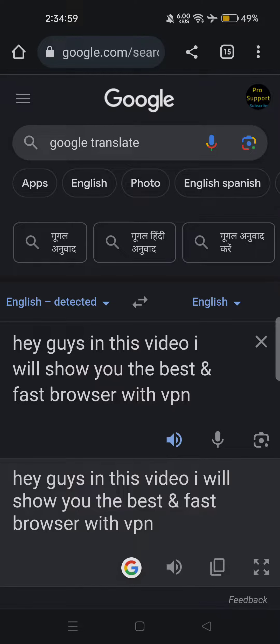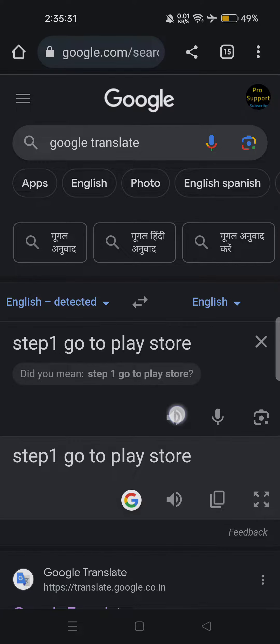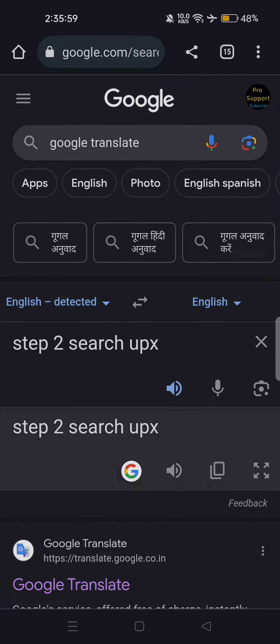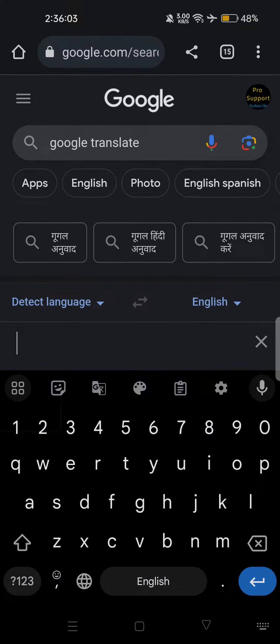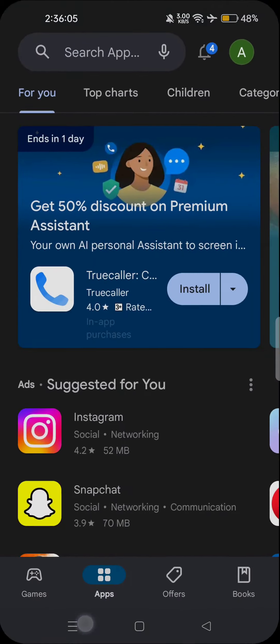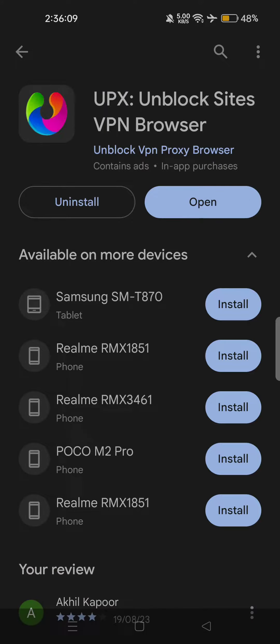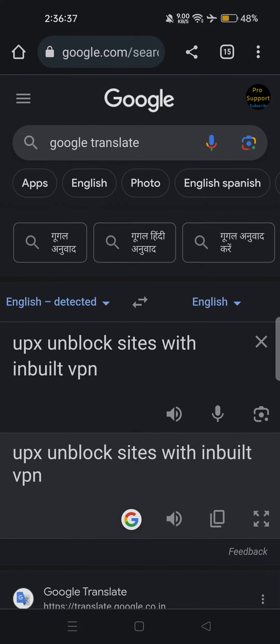Hey guys, in this video I will show you the best and fast browser with VPN. Step 1: Go to Playstore. Step 2: Search UPX. This is UPX — Unblock Sites with Inbuilt VPN.